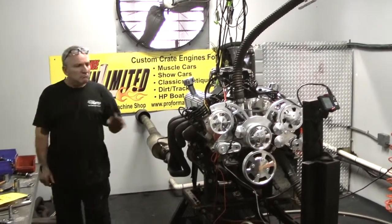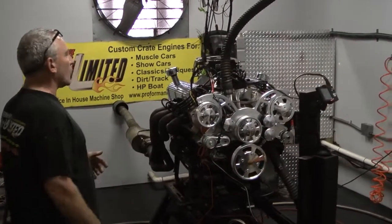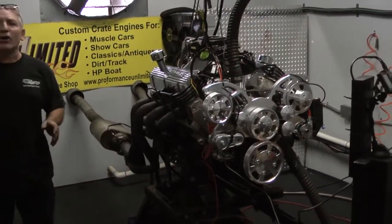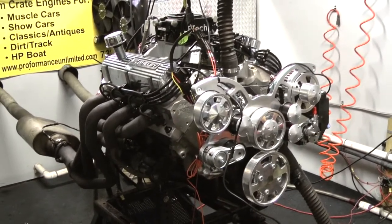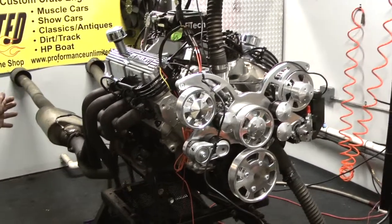Good afternoon everybody. This happens to be one of my favorite motors — this is the 408 Windsor Stroker. Dollar for dollar, this thing makes great power. It made 500 foot pounds of torque at about 4,000-something RPM and 480 horsepower. That's a lot of horsepower for a buck. We've built some beautiful motors here.